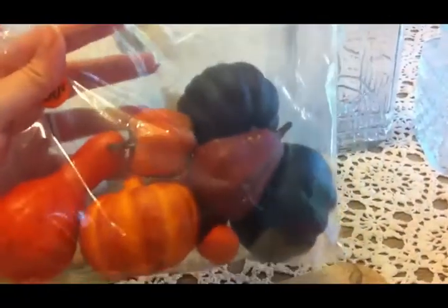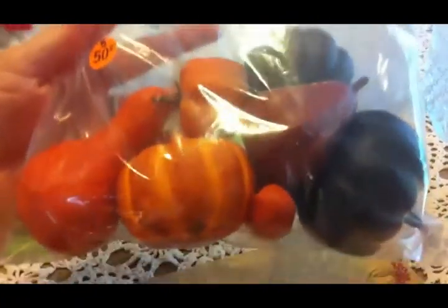I found some of these fake gourds and pumpkins and they all look to be in really good shape. They're not beat up or anything and it was only 50 cents. So I will use this in my fall decor somehow.